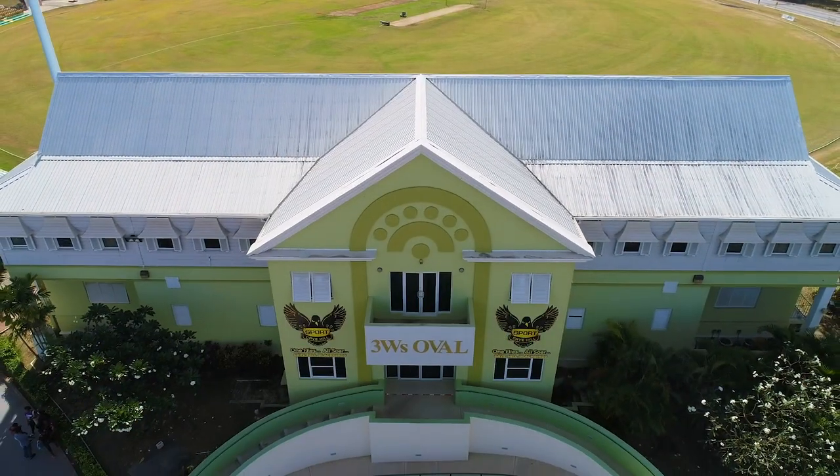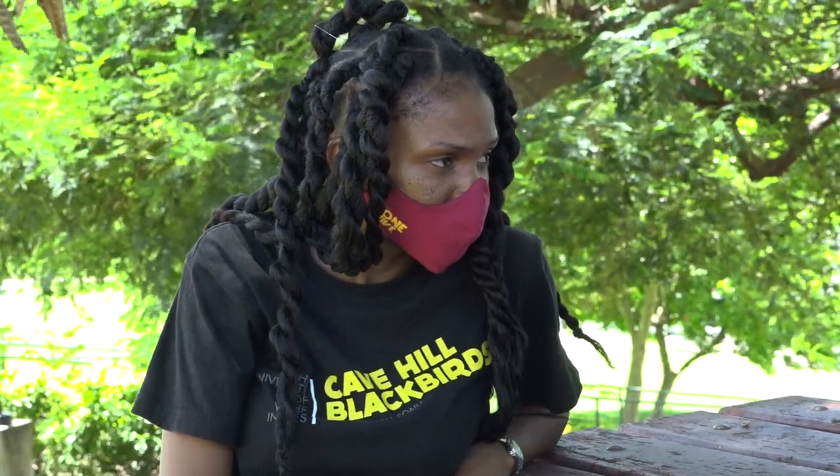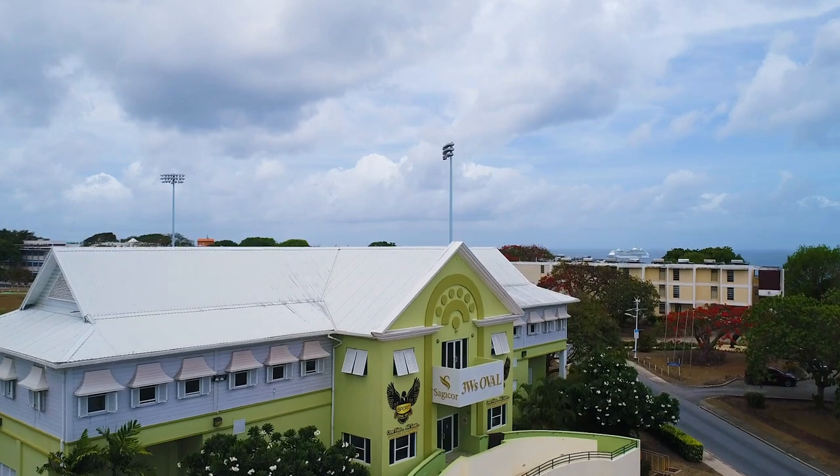We've placed a number of signs across the campus to remind persons of the health protocols. The protocols include sanitizing your hands regularly, wearing a mask over your nose and mouth, and maintaining a physical distance of six feet. So welcome, or welcome back, to the Cave Hill campus, home of the Blackbirds. Safety by one equals safety for all. Have a remarkable year.